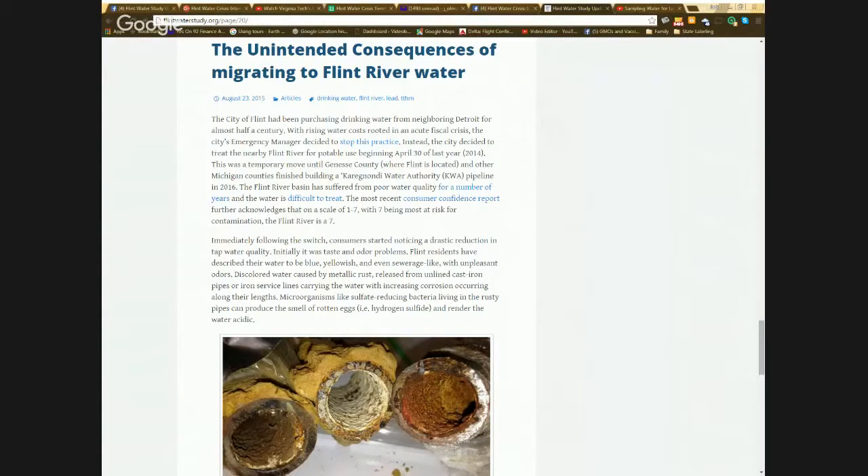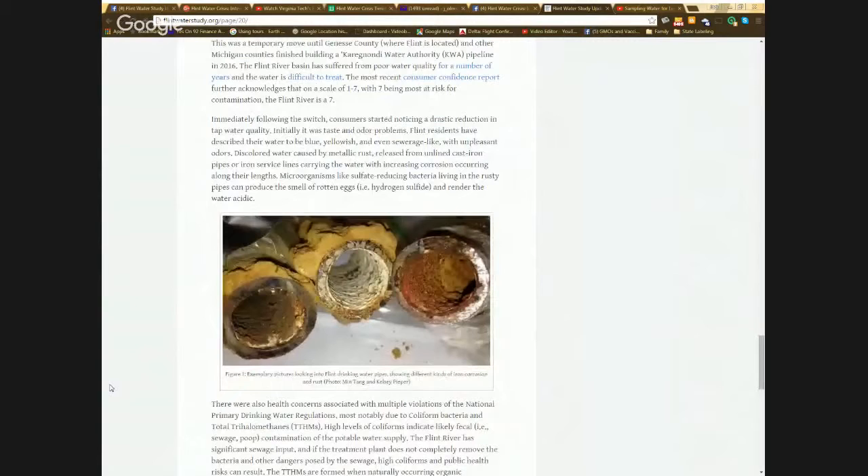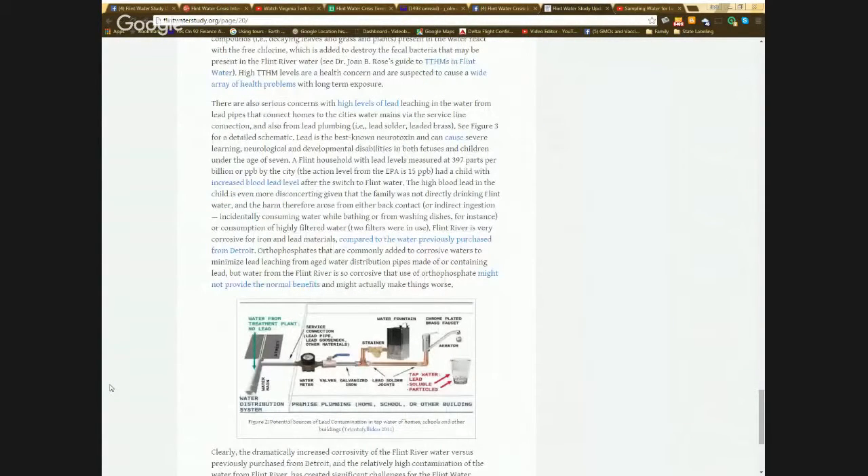This includes the iron pipe mains that the utility owns, which started to break much more frequently than they were when they were on Detroit water. It also includes all the sources of lead, which could be a lead service line from a water main to the house, and it could also be lead that is in brass devices. Until 2014, brass could be up to 8% lead by weight, and now it's 0.25% lead by weight. Lead could also come from the solder.